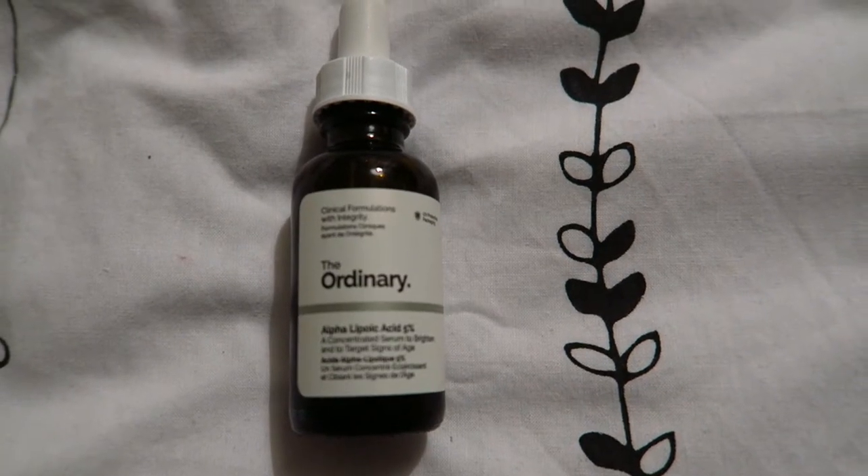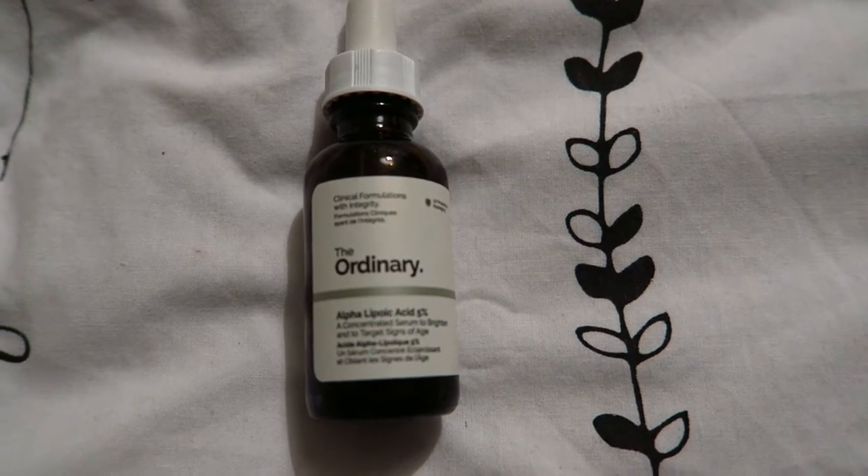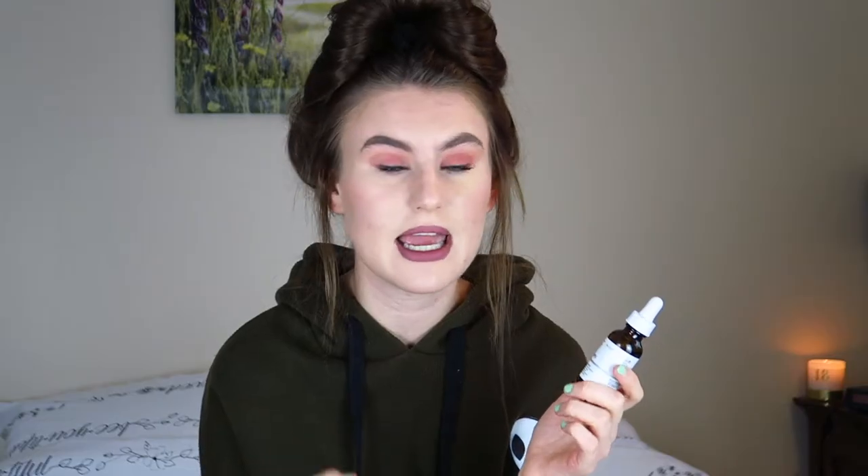Now a couple of skincare favourites — I am doing a skincare routine video so I won't go into too much detail here. The first one is the Ordinary Alpha Lipoic Acid. This has been a game changer for my skin. It stings a little bit but it does wonders. If you want to hear why, check that video out which should be coming up on Saturday.